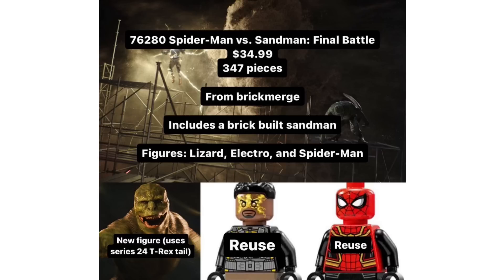It makes me wonder why they didn't just include the Lizard and the brick-built Sandman in the previous set, since you do have to buy two sets to make the full final battle. However, it is only $35, so it isn't going to be too much of a big deal. It's not a really expensive set. I do really appreciate LEGO not putting the Lizard minifigure in a really expensive set — putting it in a cheaper one so everybody can obtain it.